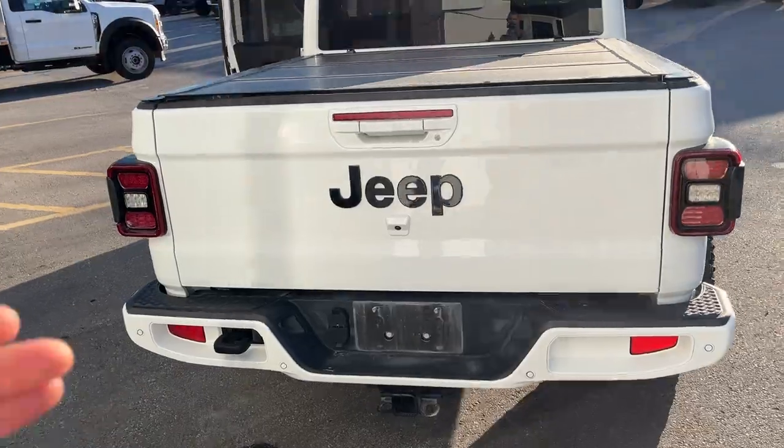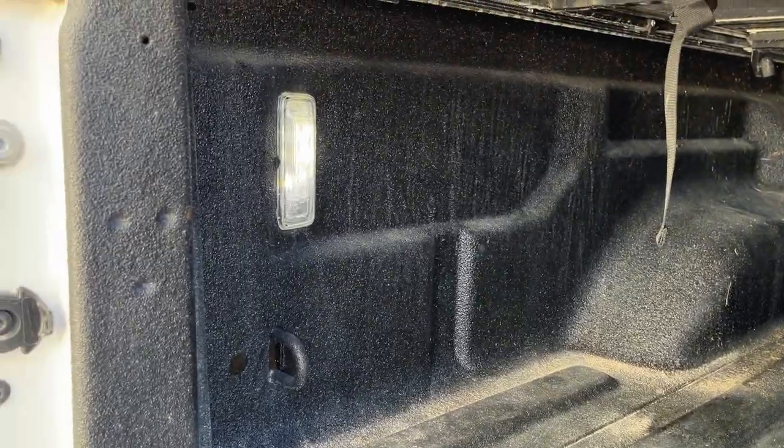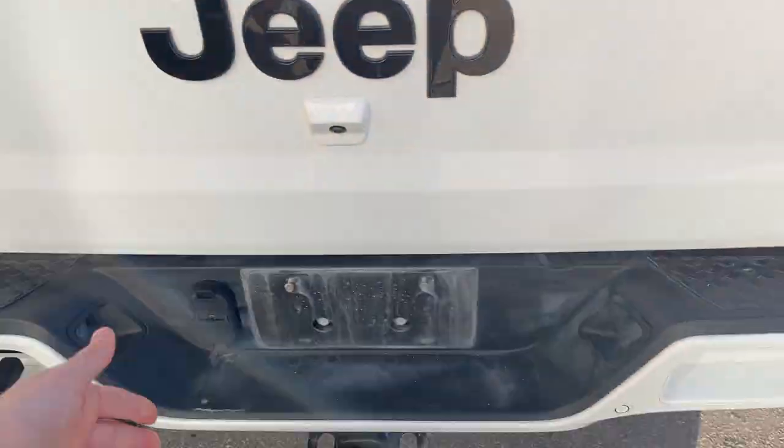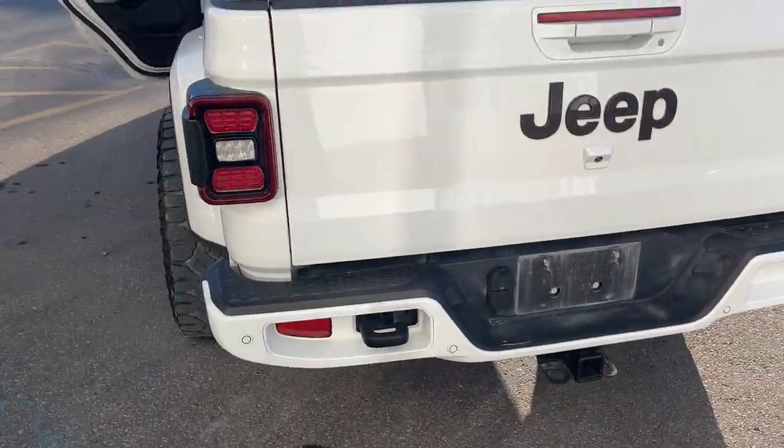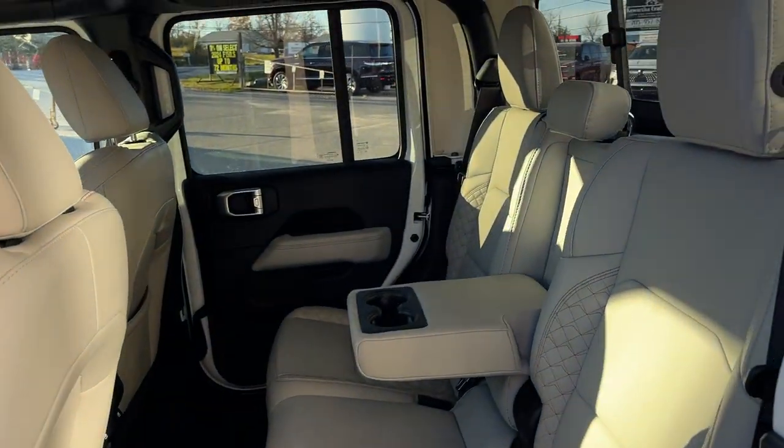You do have your reverse parking sensors and your rear view camera. You also have your hard tonneau cover and a spray-in bed liner in the back with LED bed lighting. You also have the trailer tow package on here — it's a very capable vehicle.